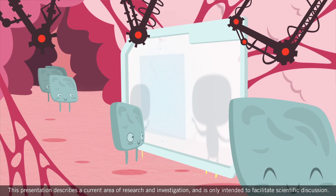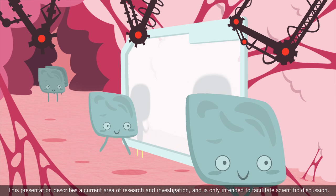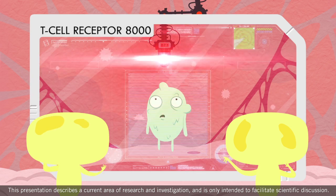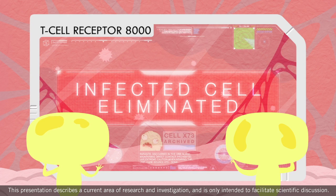In the immune system, T cells have receptors that scan cells to distinguish between normal cells and abnormal cells, like virus-infected cells. Once detected, abnormal cells are attacked and removed by T cells. T cells also identify these cells for future recognition.